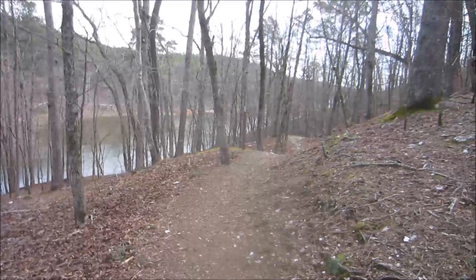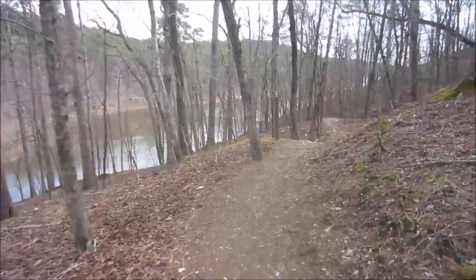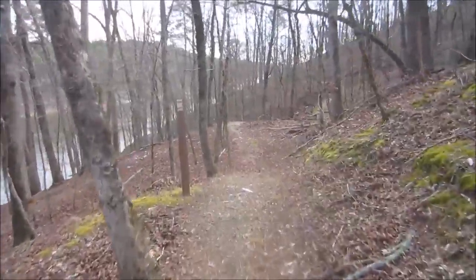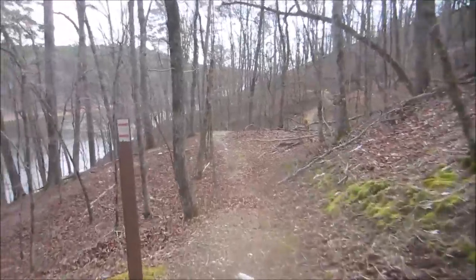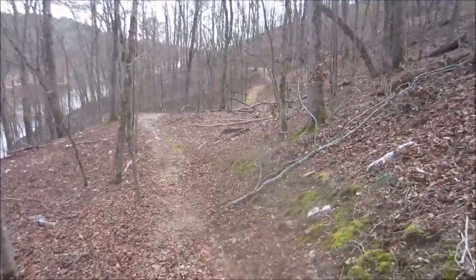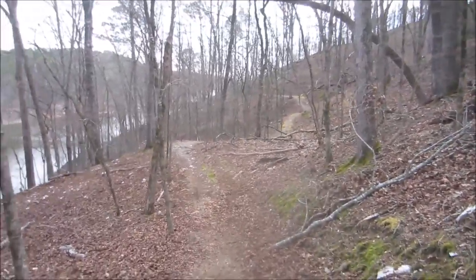Hey guys, this is One Great Vacation. We're at Griever's Bend on the hiking trails here. This is an intermediate four to six mile hike, probably closer to four because we did it in two and a half hours — and we're not known for our hiking speed.